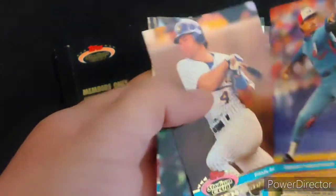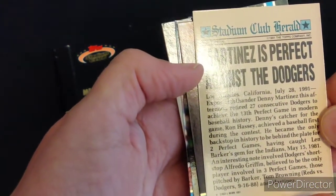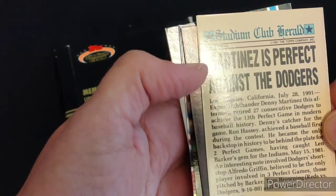Montreal Expos pitcher Denny Martinez had a perfect game against the Dodgers back on July 28, 1991.